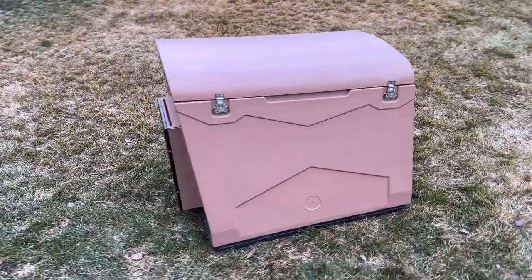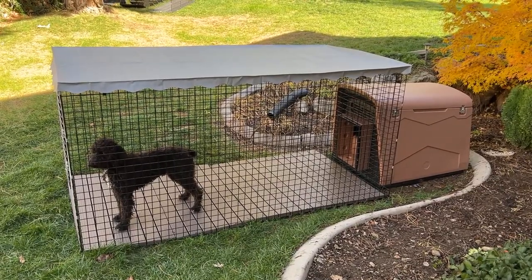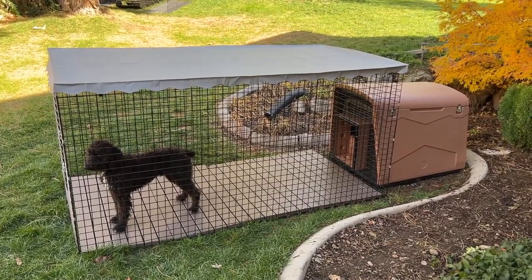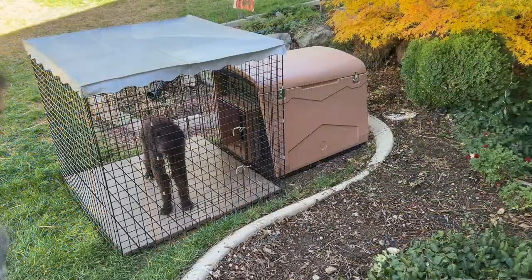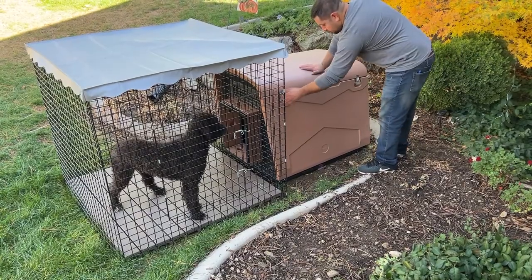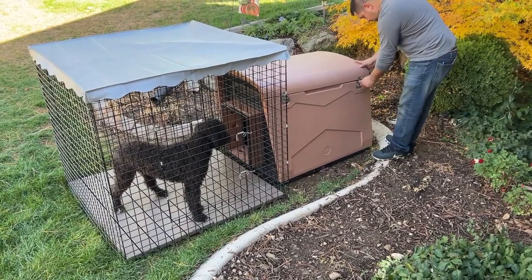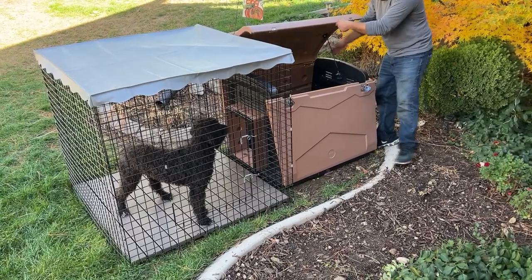This Canine Estate Doghouse is great as a standalone unit or as a Canine Estate Doghouse and 4-foot-tall run combination. This is a great way to save money and maximize the space inside your dog run. We do this by placing the doghouse outside of the dog run, giving you more additional valuable space for your dogs.